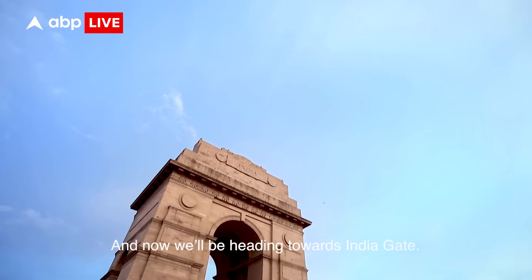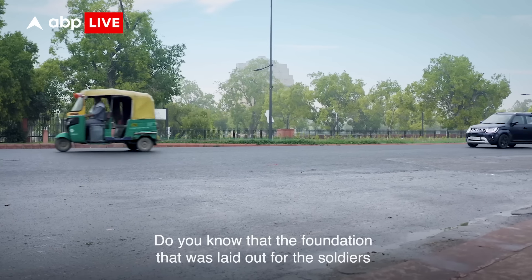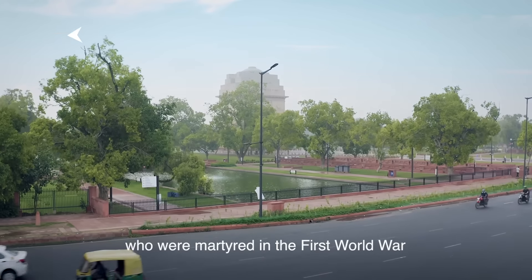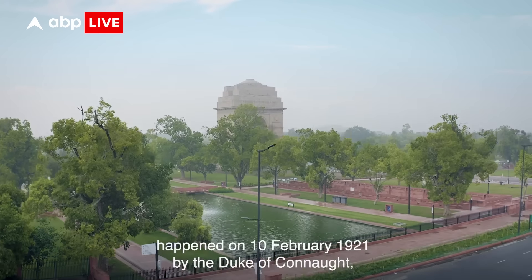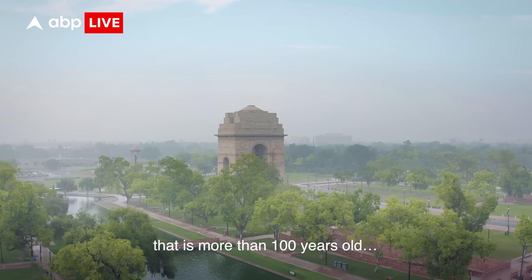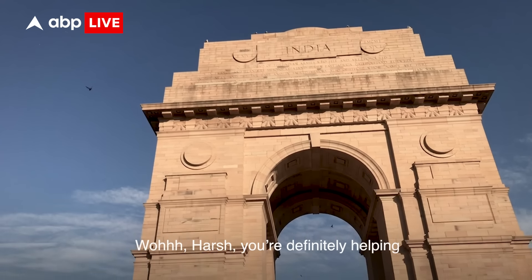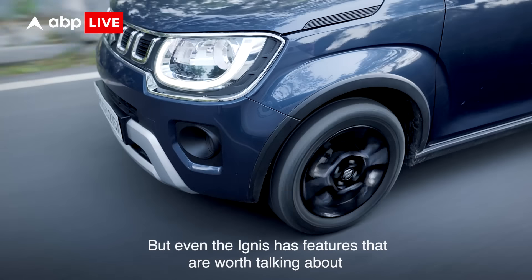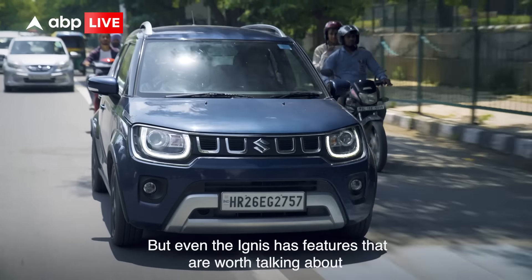And now we will be heading towards India Gate. Do you know that the foundation was laid out for the soldiers who were martyred in the First World War on 10 February 1921 by the Duke of Connaught? That is more than a hundred years old! Wow Harsh, you are definitely helping my inner pseudo by showing off this really cool trivia. But even the Ignis has features that are worth talking about.